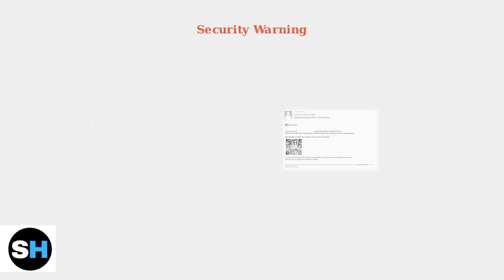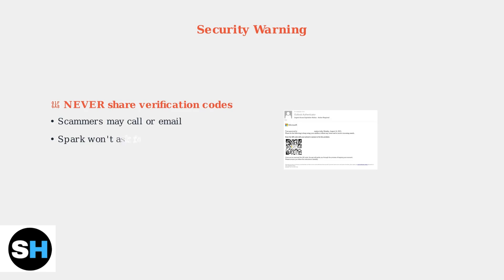Important security reminder: never share your login codes with anyone. Scammers may try to trick you into revealing verification codes. SparkDriver will never ask for your codes via phone or email.